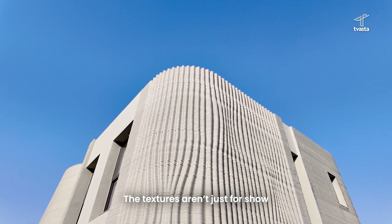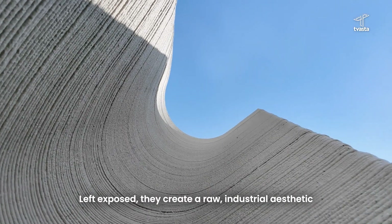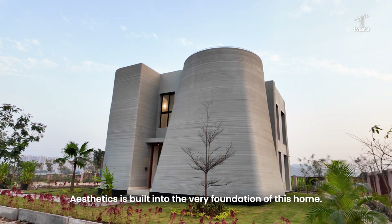The textures aren't just for show — they are a glimpse into the process itself. Left exposed, they create a raw industrial aesthetic, and it's beautiful inside. Aesthetics is built into the very foundation of this home.